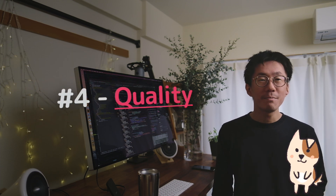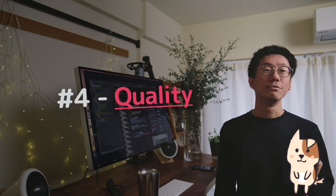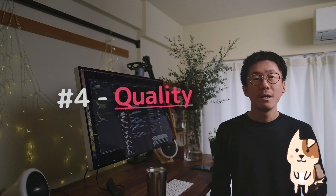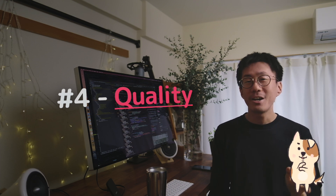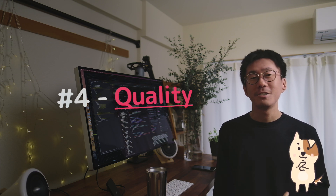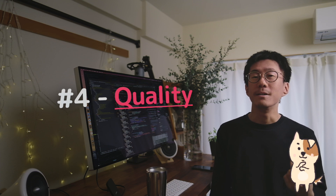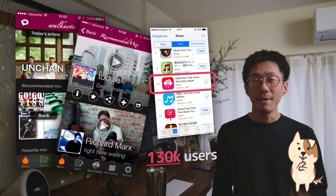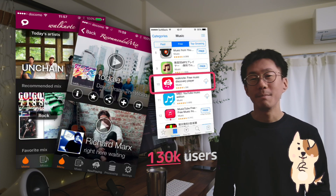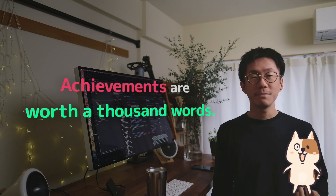Quality: This type of job is interesting because developers make completely different results from the same requirements. The quality of output varies depending on who made it. The minimum quality of the result would be that it just works. From this baseline, you can add a lot of additional value, such as more attractive design, useful UI, great SEO-aware design, fast API response, and useful features. But you need existing achievements to prove your quality so your clients can trust that your work will be great. In my case, my evidence is that I've made a music recommendation app that attracted over 130,000 people on the App Store. This achievement also proves my specialized skill to build a recommendation system using machine learning. An achievement is worth a thousand words.